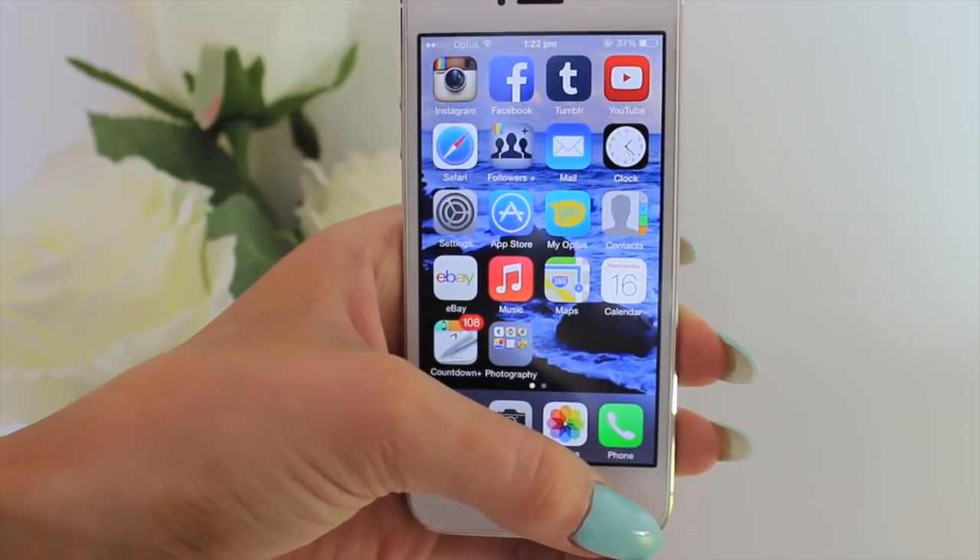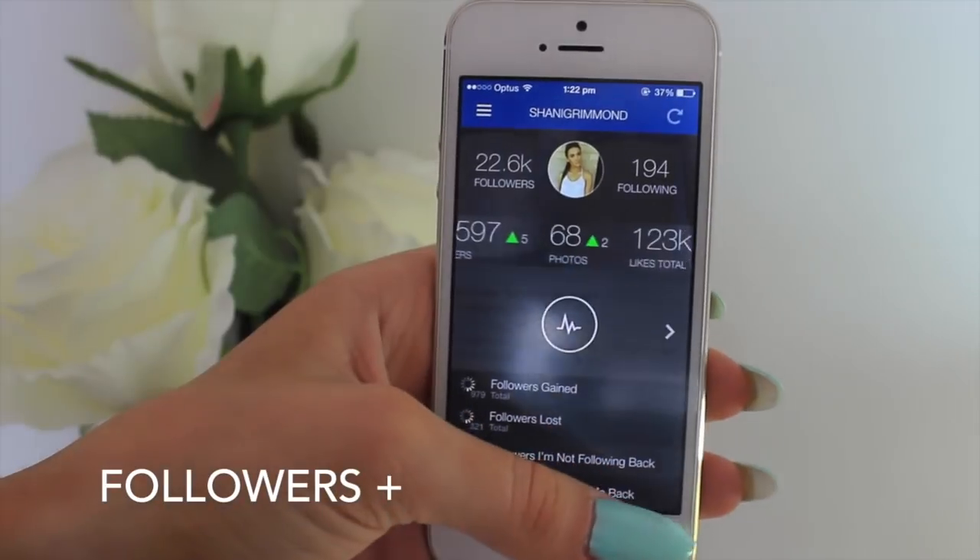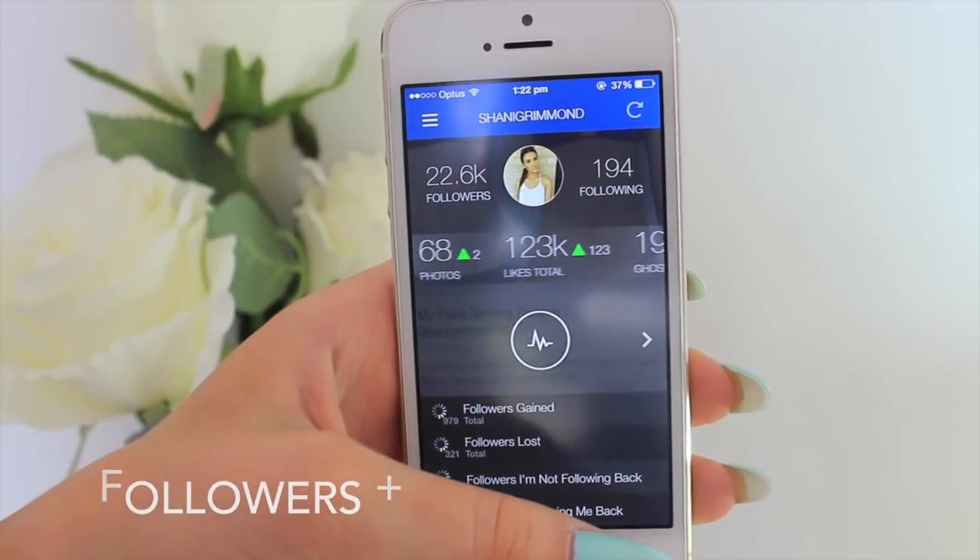Next is YouTube, though I don't really go on it much on my phone because my computer is much easier. I also have Safari but don't use it much for the same reason. Then I have Followers Plus, which is kind of like a behind-the-scenes of Instagram — you can see who's unfollowing you, your average likes per photo, your fame value, followers, and all that stuff. I really like using that app.